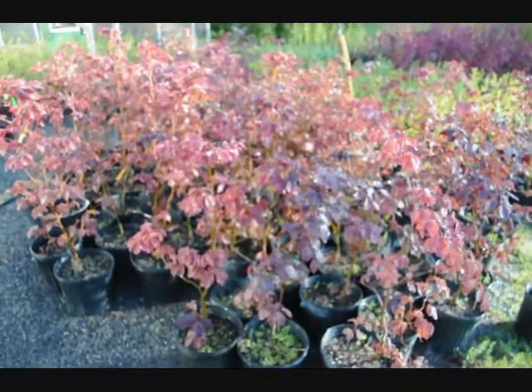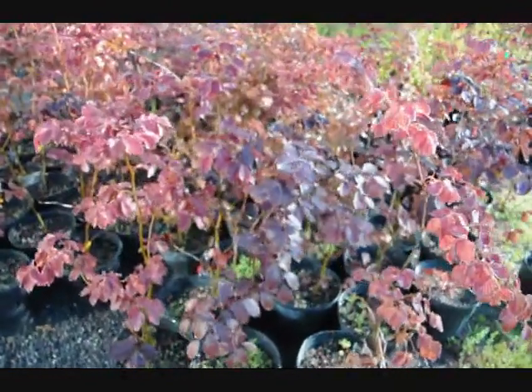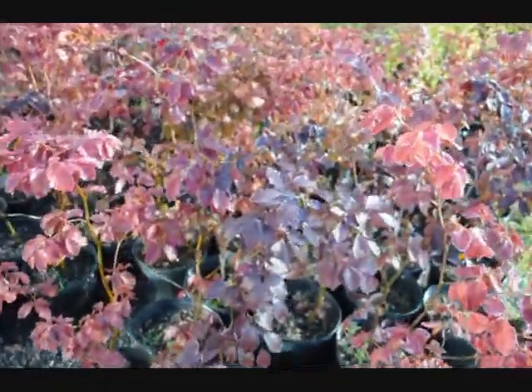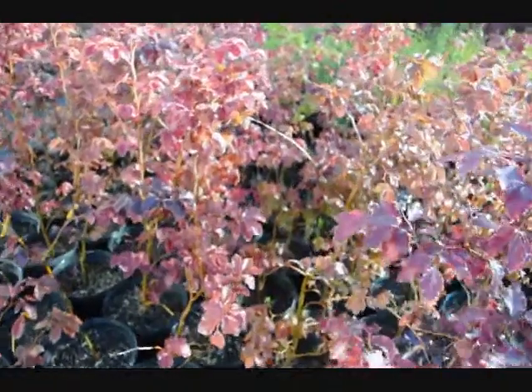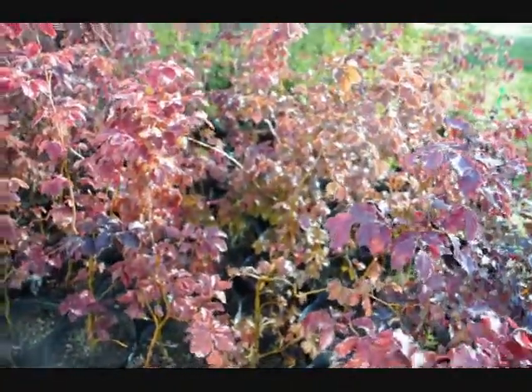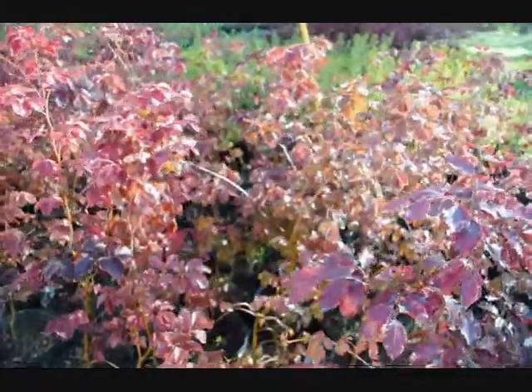These are some small copper beech seedlings that we have available here at Highland Holt Farm. And as you can see, they do vary in color. You see some darker red, lighter reds. And inside, where it's very shady, it's green. A lot of this has to do with the genetics of the tree, plus the amount of sunlight the trees are receiving.